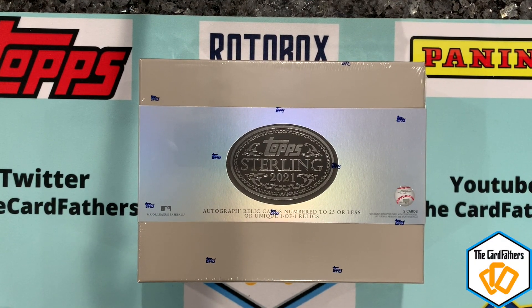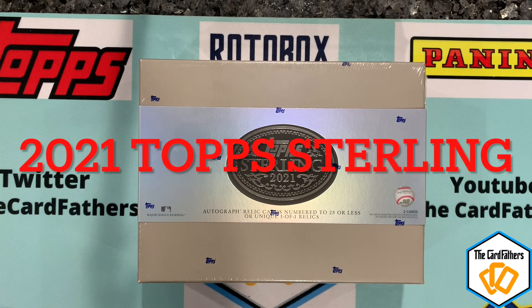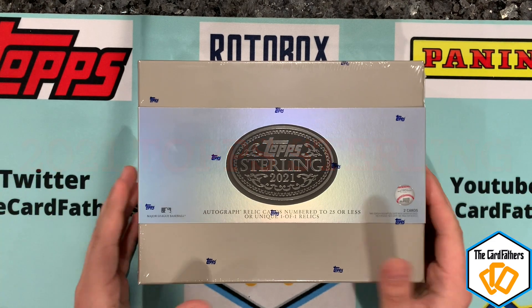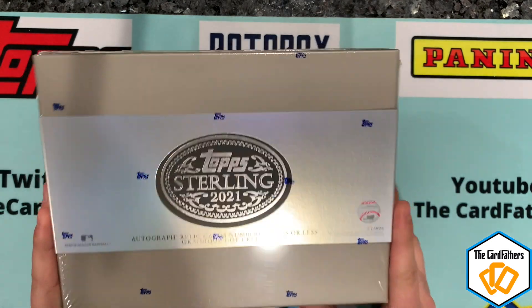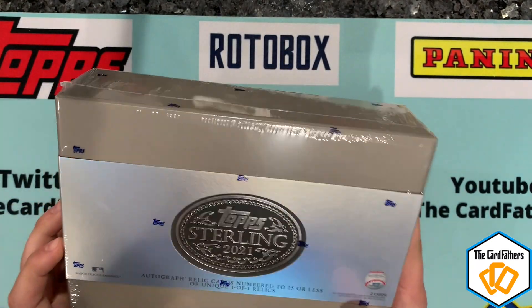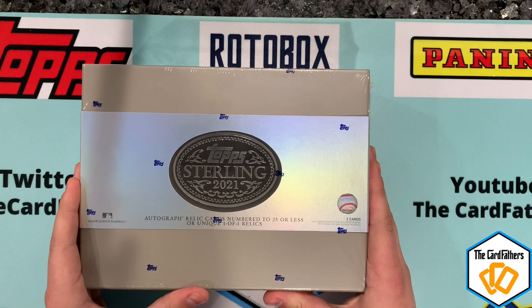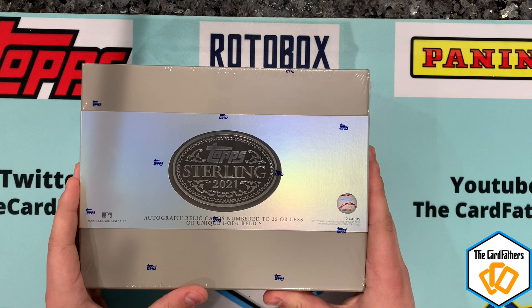Welcome back to The Card Fathers. Today we have a very nice high-end product: 2021 Topps Sterling, just released yesterday, May 26th. It retails directly from Topps for $660 — about $700 after tax — and you only get two cards, so it's like $350 a card.